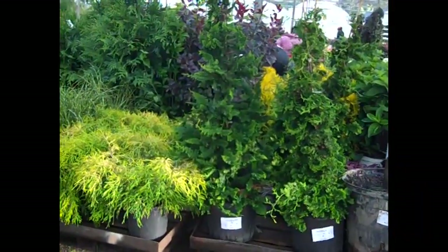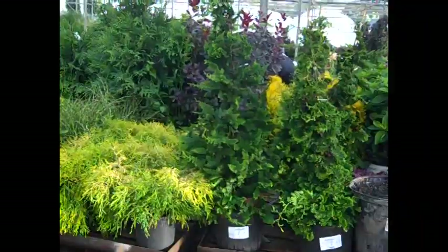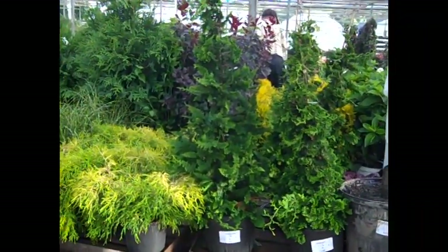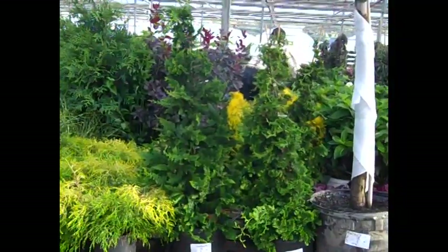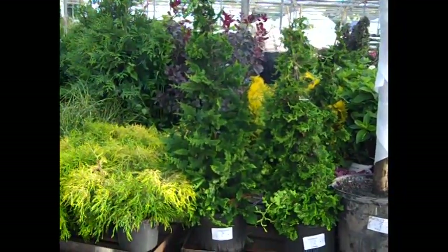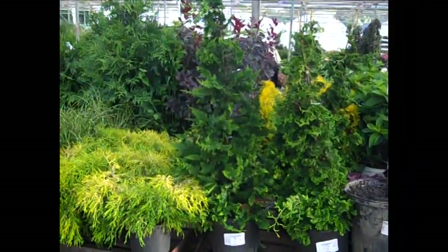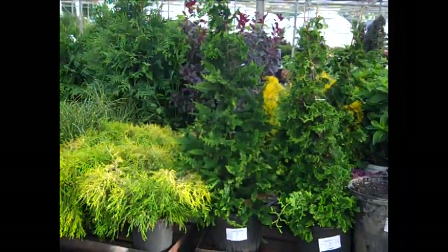Here we got the three gallon mops again, very nice big plants, good value on those, good color. Next to them, there's a chamaecyparis cypress and this is filicoides — gorgeous plant, it has nice texture to the foliage, nice specimen plant. Check this one out, chamaecyparis cypress filicoides, seven gallons.